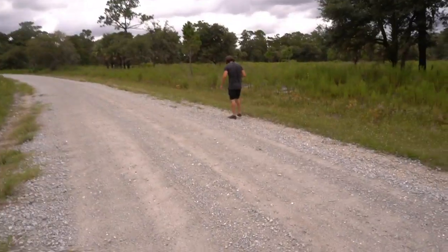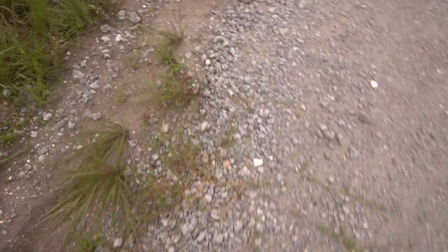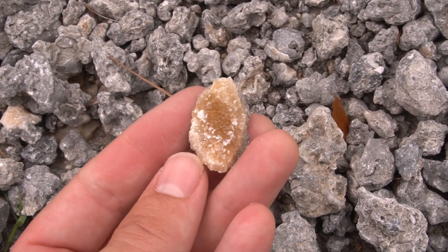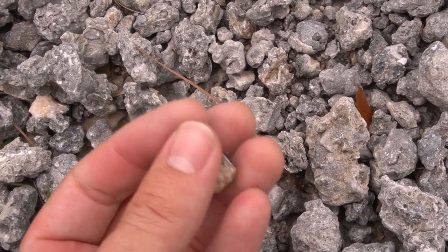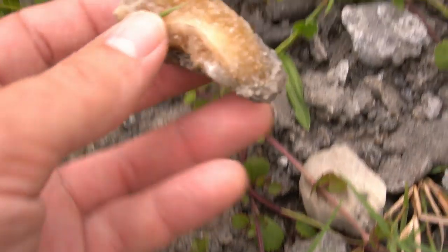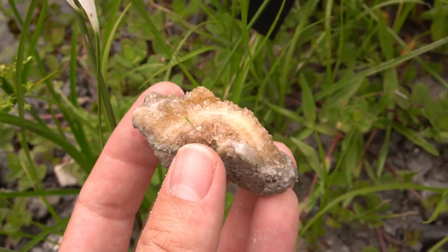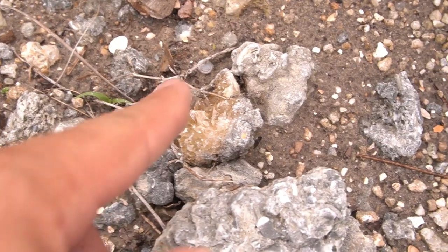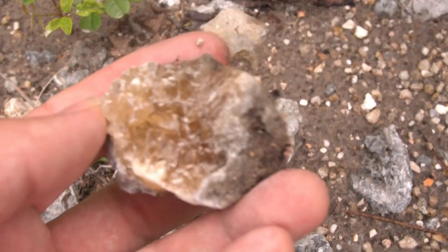We are walking along right here and there's insane amounts of material. This is the stuff where the calcite is in. We got Pileo Chris over there walking. There's so much material to look through. No shortage of it. This little piece right here is quite beautiful. Look at that calcite. That is awesome. I see some incredible calcite right there. That is super cool. I got a very, very nice piece right there.